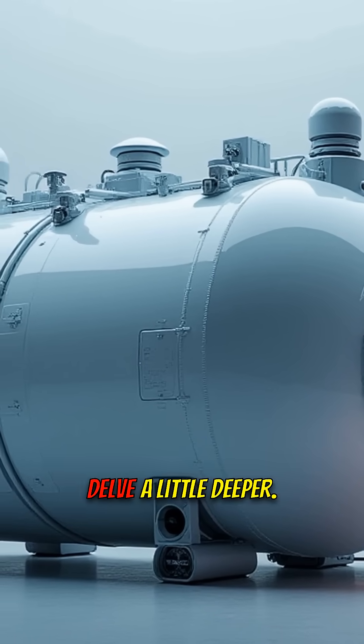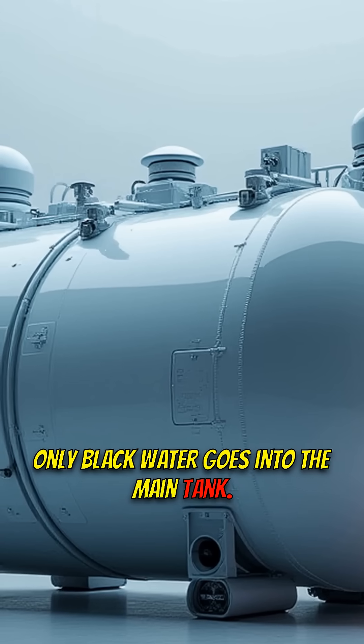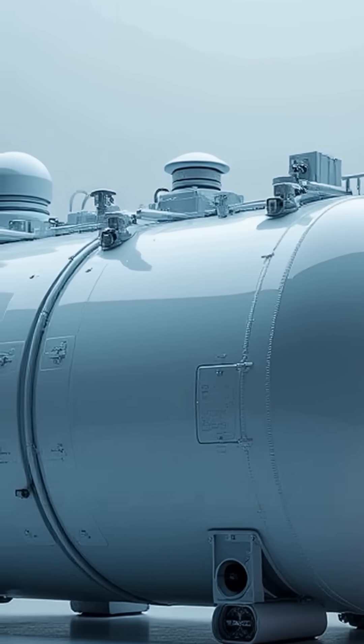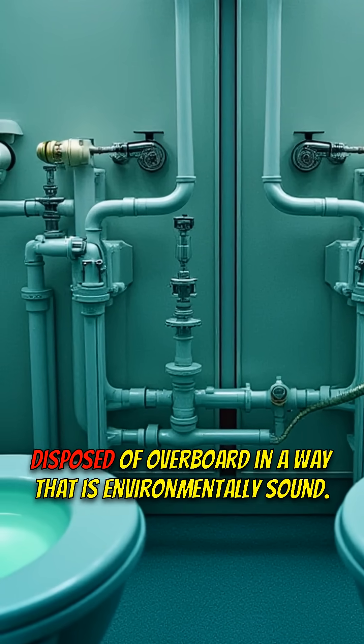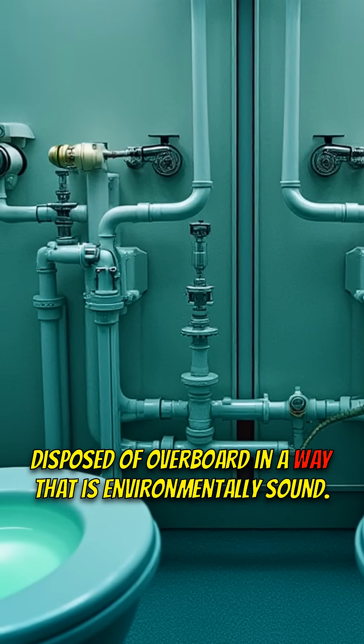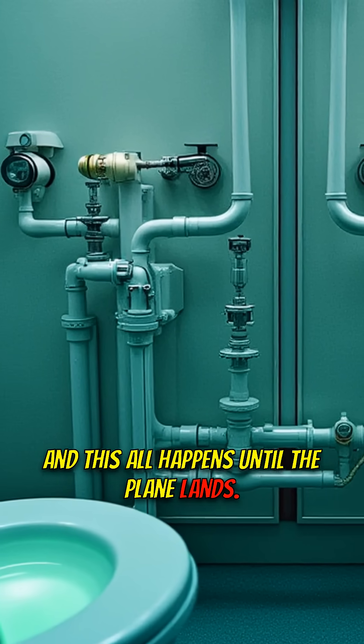Only black water goes into the main tank. Gray water is handled differently — the stuff from sinks and showers — and that's often disposed of overboard in a way that is environmentally sound.